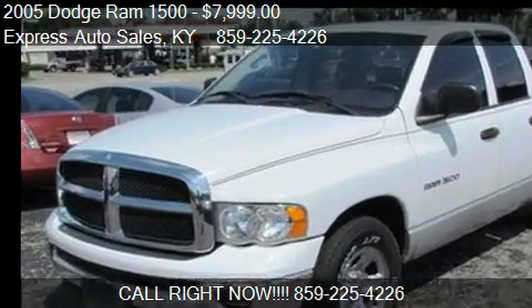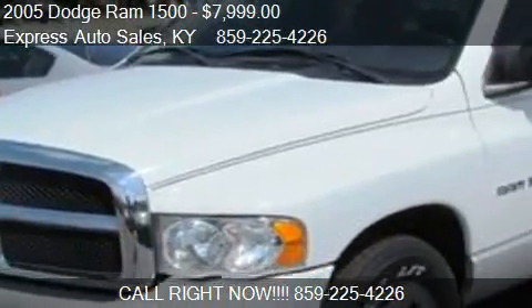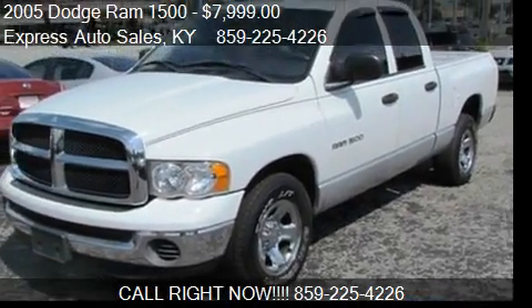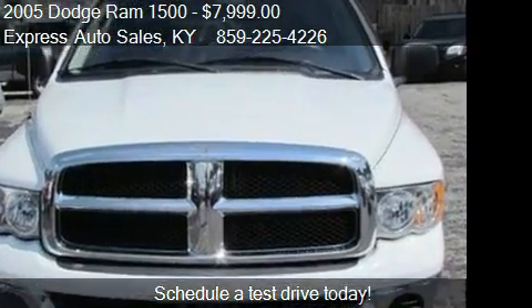This 2005 Dodge Ram 1500 is offered by Express Auto Sales, priced at $7,999. This Ram 1500 is ready to sell.